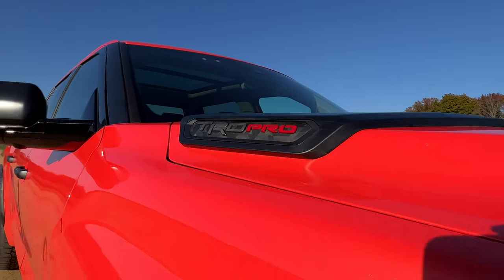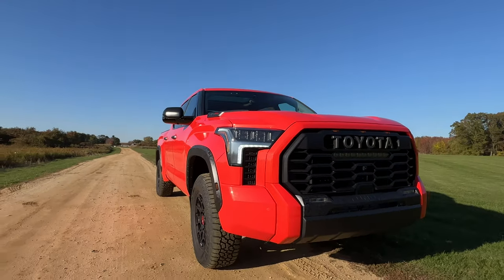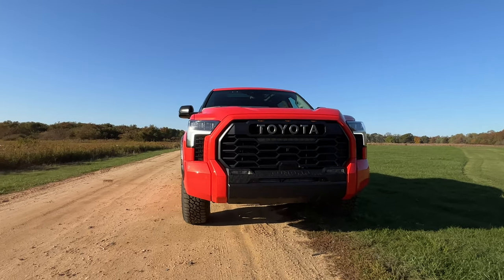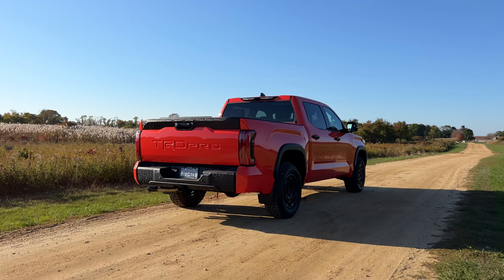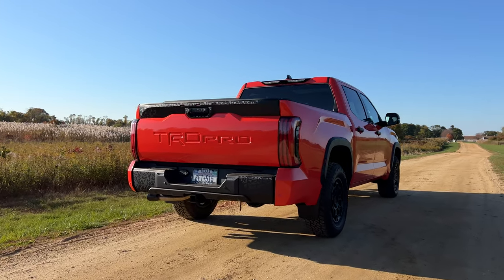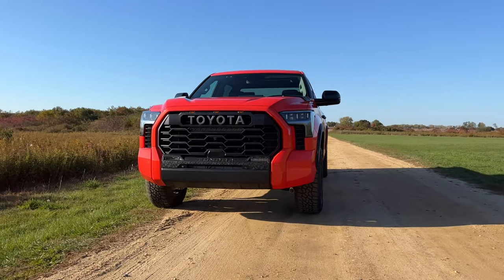I'm going to say it right off the bat — at first, a lot of people were skeptical about the way the new Tundra looked. Some people liked it and some people hated it, but this thing has — here we go, the most said automotive phrase in the world — the new Tundra has really grown on me. This Tundra TRD Pro looks like an absolute beast. In my opinion, this looks better and tougher than the Ram TRX and the Ford Raptor, especially in this Solar Octane color.